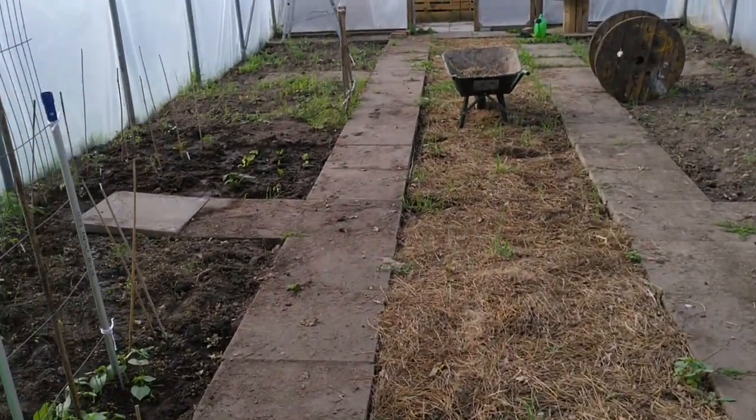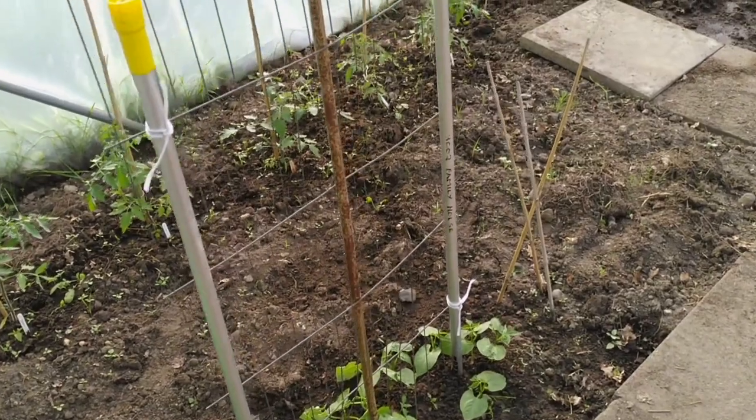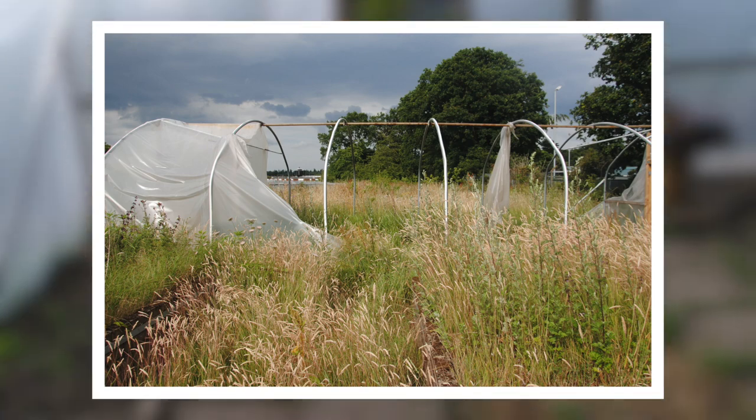As we come into the polytunnel, you'll see to your left we have some French beans and tomatoes growing in here. On your screens now you'll see what this polytunnel used to look like when we arrived back in July, though most of the work started in September 2019.